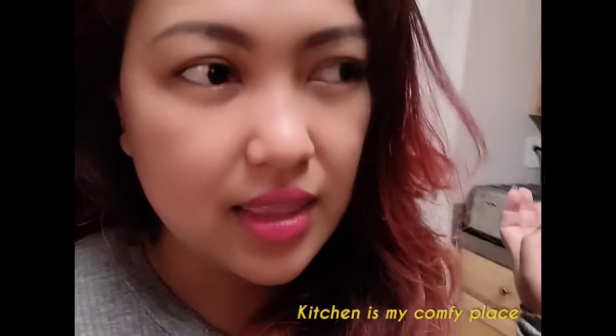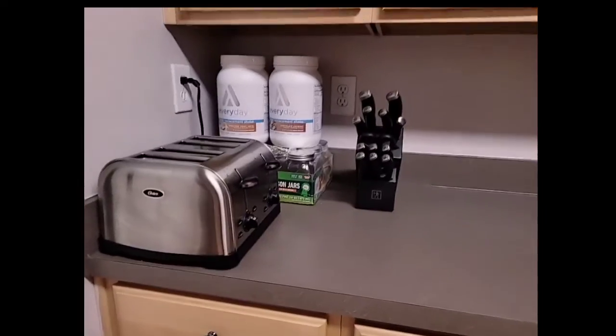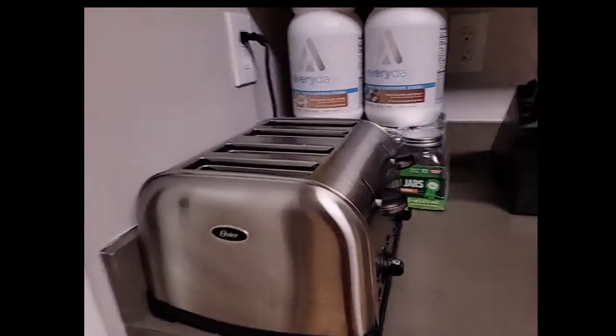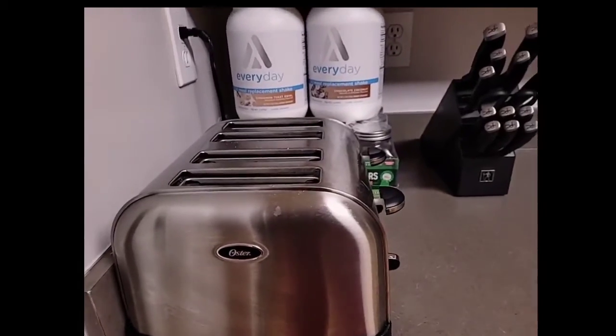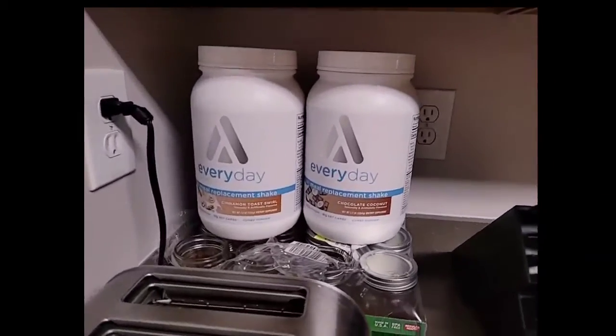And why I'm vlogging this is because I really like the kitchen. So the first thing that we should have in our kitchen is of course the toaster — I can't leave it out. This is my husband's breakfast meal.